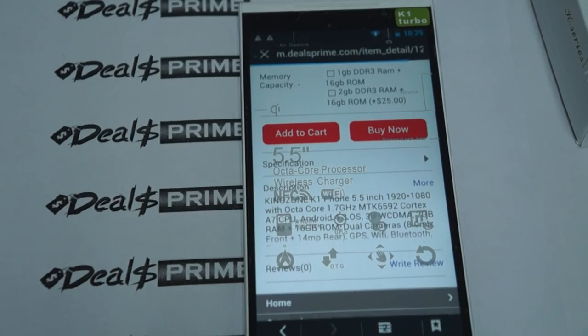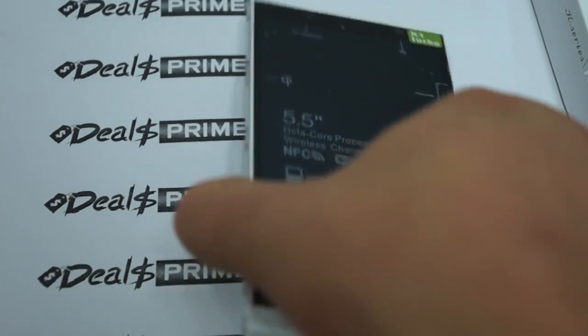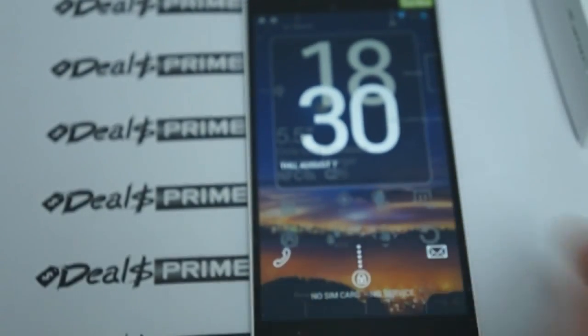That just about wraps up this review. Another cool thing is that the Bluetooth is Bluetooth 4.0, and this supports quad-band GSM and 3G/WCDMA 850, 1900, and 2100 MHz. Thanks for watching the DiosPrime review channel. Subscribe, and remember to ask for the free YouTube promo gift when you order this Kingzone K1 Turbo. Thanks for watching.